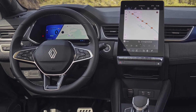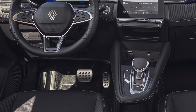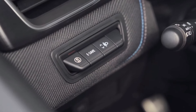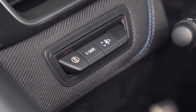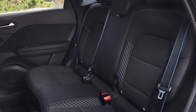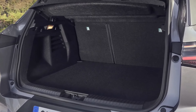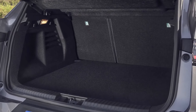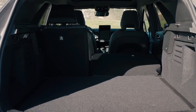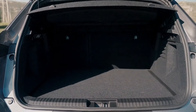At launch in Europe, the only drivetrain available in the Symbiose is an E-Tech hybrid system comprising a 69-kilowatt 1.6-litre four-cylinder petrol engine, a 36-kilowatt traction motor, an 18-kilowatt high-voltage starter generator, and a 1.2-kilowatt-hour battery pack. These components work together through a multi-mode clutchless dog box with four gears for the petrol engine and two for the main electric motor, giving a total system output of 107 kilowatts. Fuel economy is said to be a miserly 4.6 litres per 100 kilometres using the WLTP standard. Standard on all models is a 10.4-inch portrait-oriented touchscreen running the Open R infotainment setup.